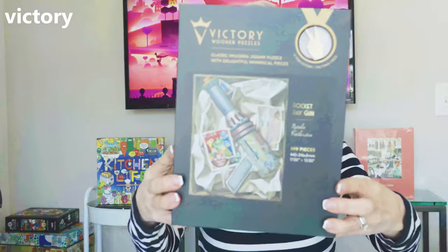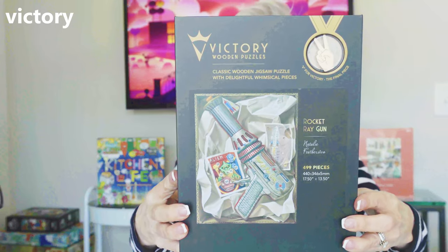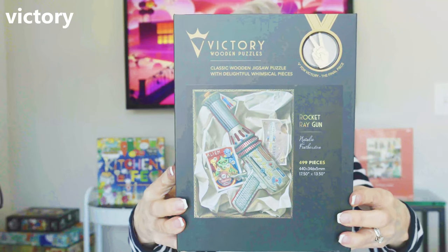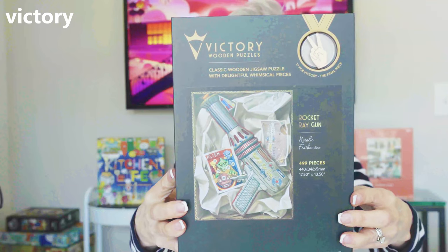This next puzzle is by the Victory Jigsaw Puzzle brand — it is a UK brand. This particular puzzle is 499 pieces and it is called Rocket Ray Gun by the artist Natalie Featherston. I have not done a Victory jigsaw puzzle before. I typically do not do a lot of wooden puzzles because they are so expensive, but I purchased this and I plan to put it together and let you know what I think.